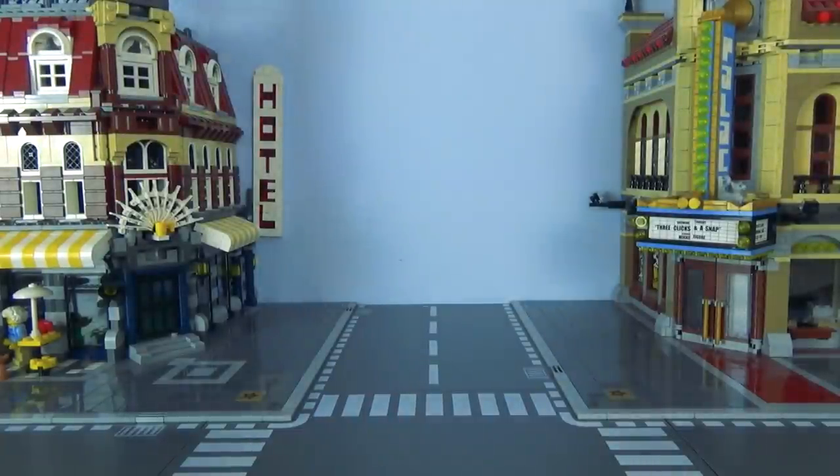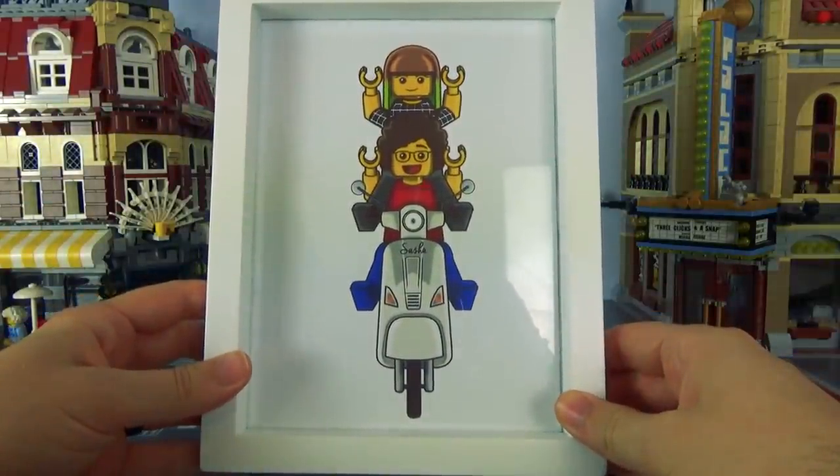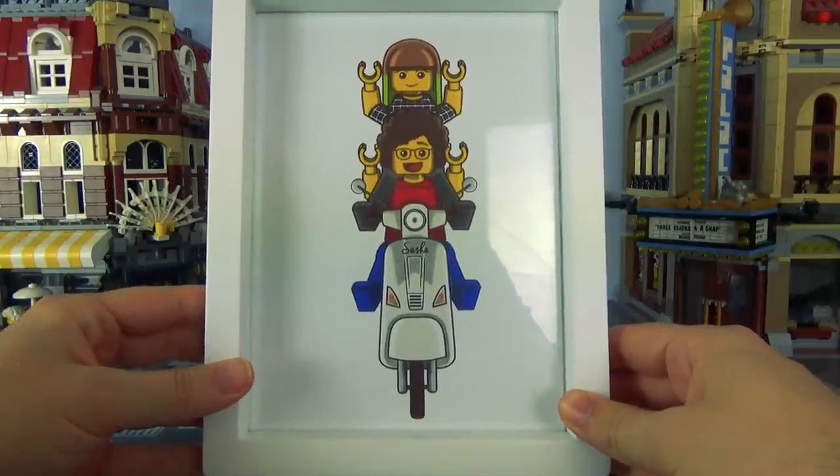I'm going to have to go through these quite quickly because there's quite a lot. Another little picture that somebody did for us that we immediately hung up. Look at that little thing there — that's a beautiful thing. Absolutely love that. That one's got a bit of a pride of place in our house.